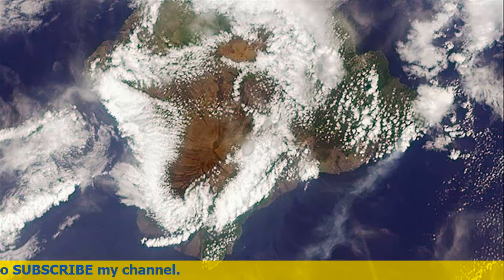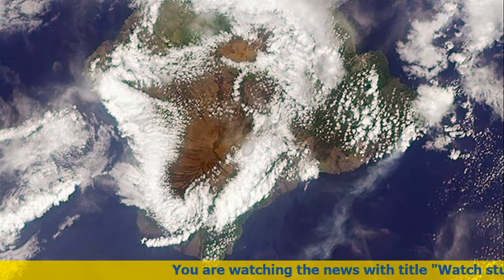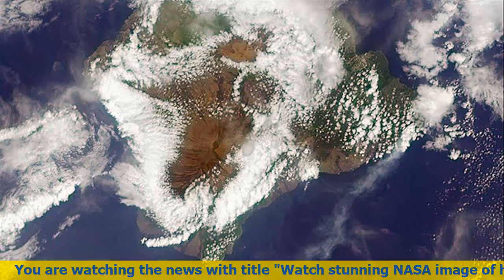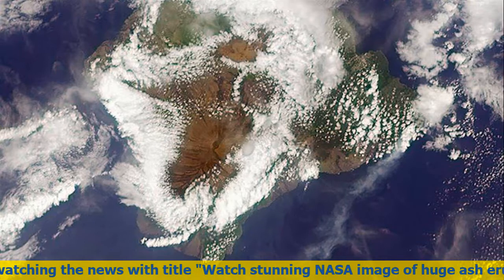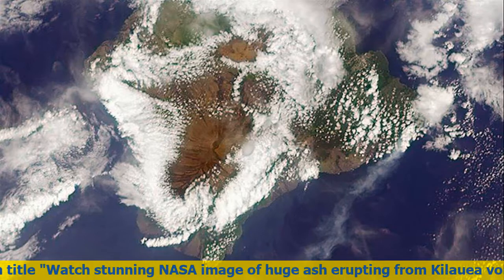Kilauea is the most active volcano in the world, having erupted almost continuously since 1983. Advancing lava and dangerous sulfur dioxide gas have forced thousands of residents in the neighborhood of Leilani Estates to evacuate. A number of homes have been destroyed, and no one can say how soon the eruption will abate and evacuees can return home.